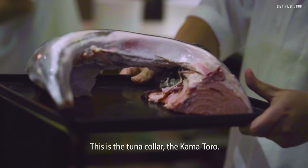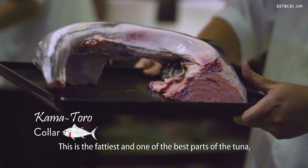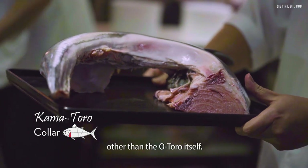This is the tuna collar — this is the kama toro. This is the fattiest part and one of the best parts of the tuna, other than the o toro itself.